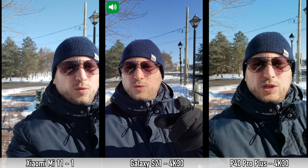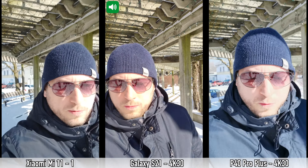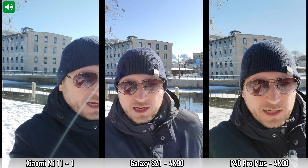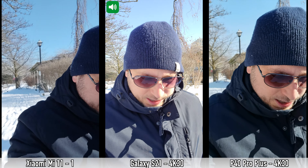Next is a recording with the front-facing cameras on the S21, P40 Pro Plus, and Mi 11. The S21 and P40 Pro Plus record in 4K at 30fps with the front camera, while the Mi 11 can only do 1080p — so you may notice a difference in quality. We run briefly to test image stabilization, which is a bit difficult with all the snow.